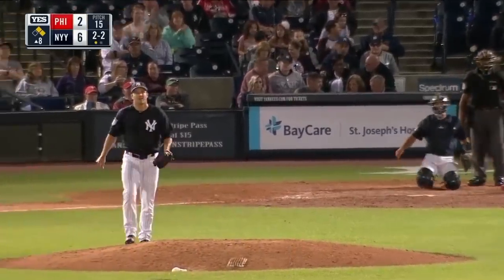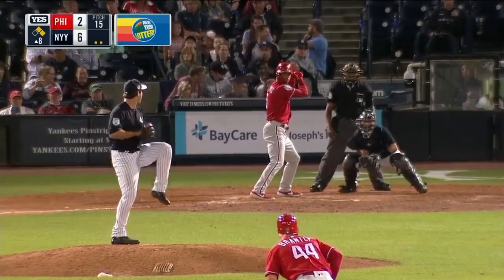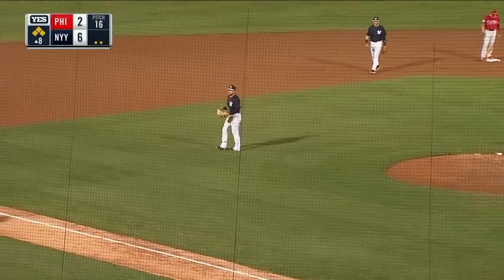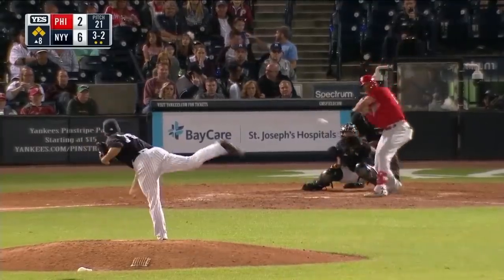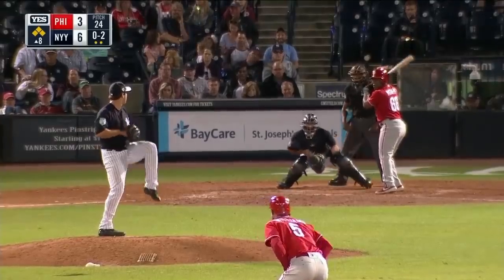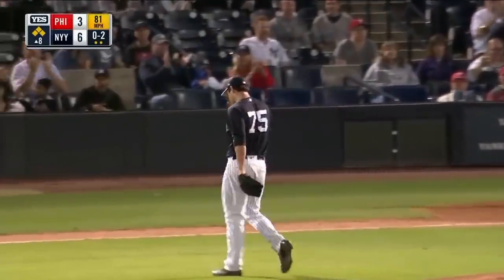Strike three, Franco down looking. Nick Williams laces one to left field — it's a base hit. Brantley rounds third and stops. The bases are loaded with two outs. And he walked him — that'll force in a run. Swing and a miss, and Voit down on strikes.